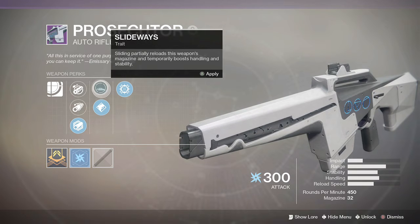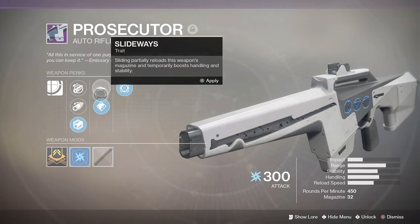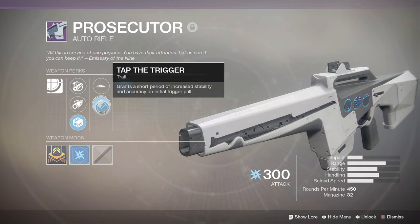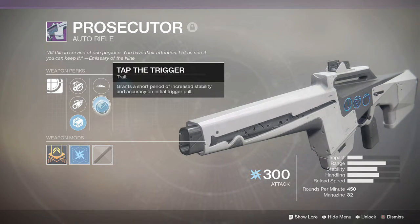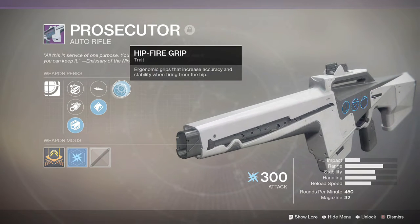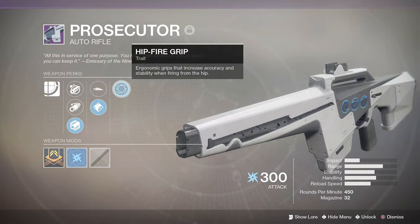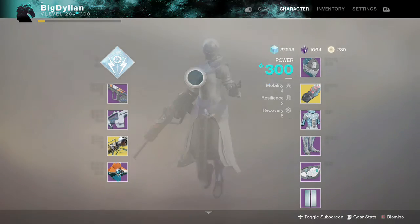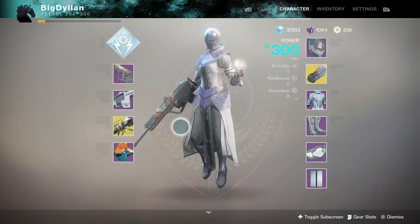If you want to see Slideways in action, check back at the pulse rifle video from a couple of videos ago. Next up we have Tap the Trigger, which grants a short period of increased stability and accuracy on initial trigger pull. Then we have Hit Fire Grip, an ergonomic grip that increases accuracy and stability when firing from the hip — kind of a meh perk on an auto rifle.